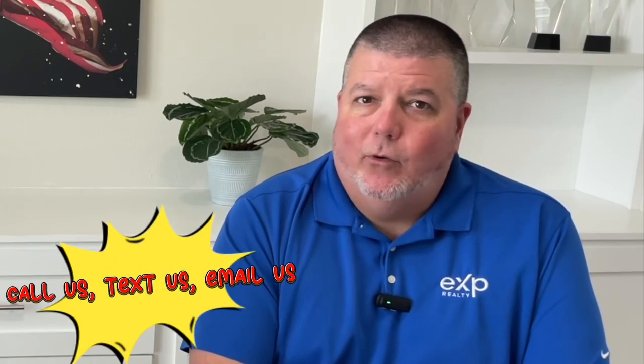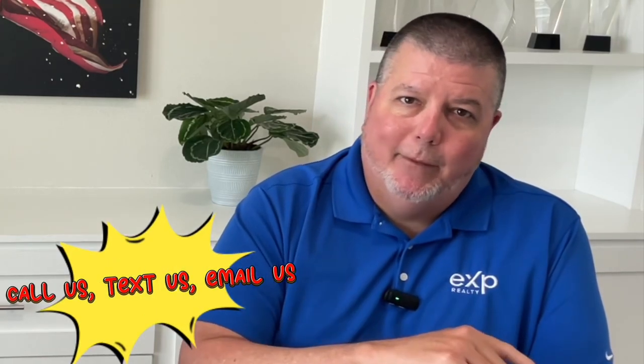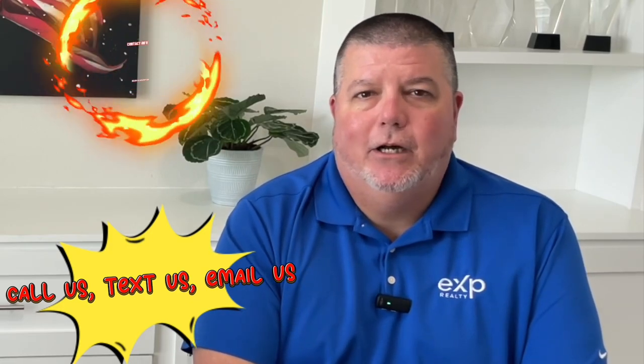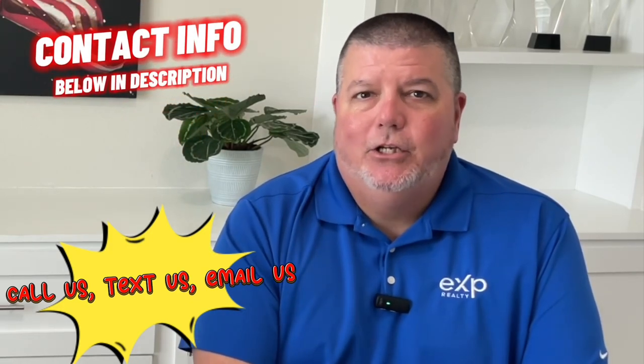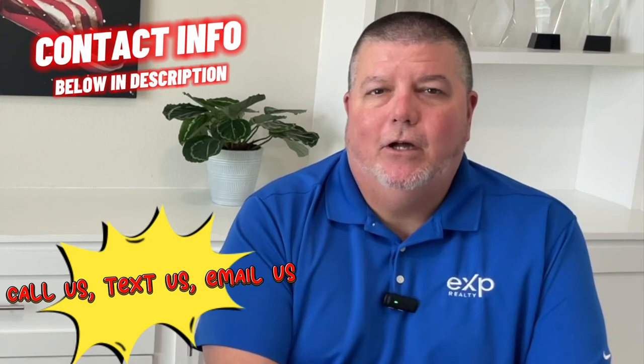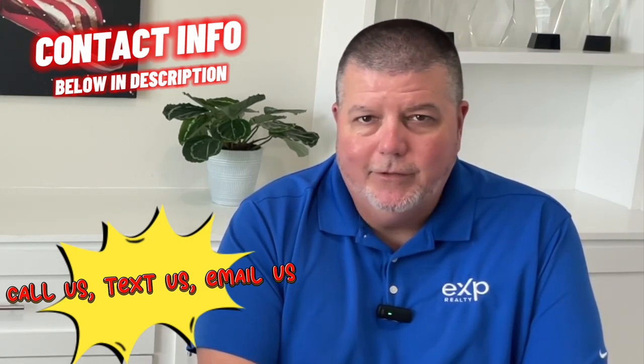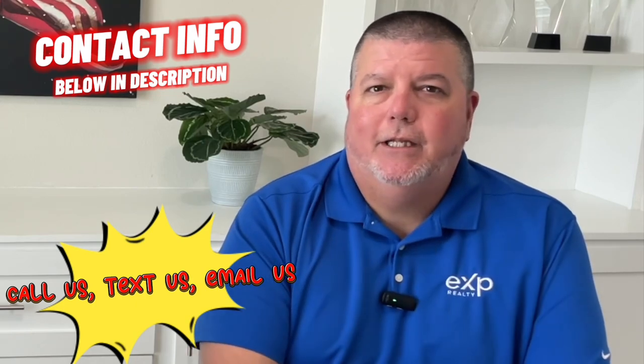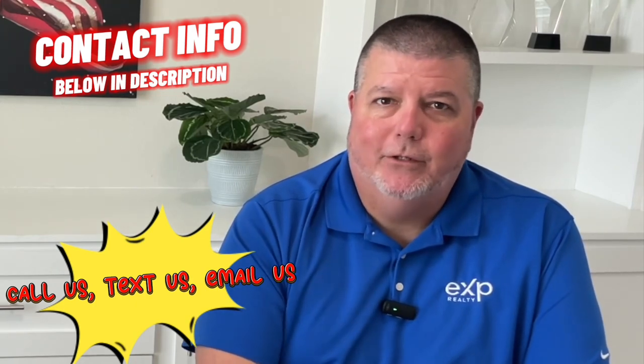Our entire team does these videos every single week, just to be informative and let you know what it's like to live at the beach. Whether it's nine days, 90 days, or nine months until you're thinking about making that move or selling your current home or condo here at the beach or in the surrounding areas, don't hesitate to pick up that phone, give us a call, shoot us a text, send us an email, or set up a Zoom call. We'd love to talk to you.